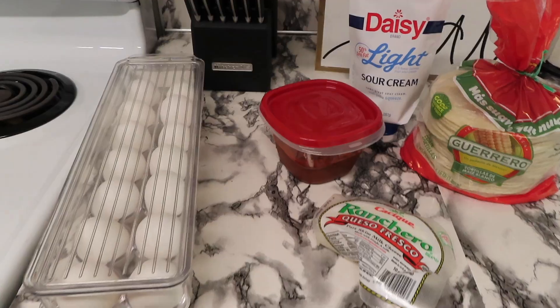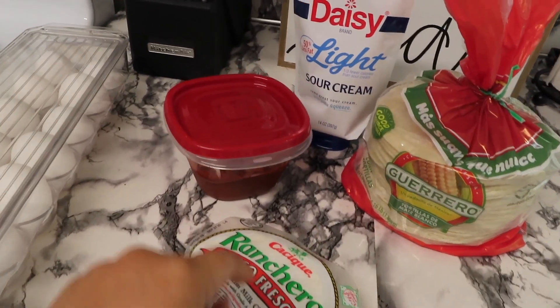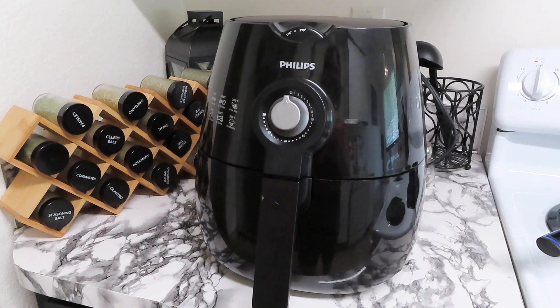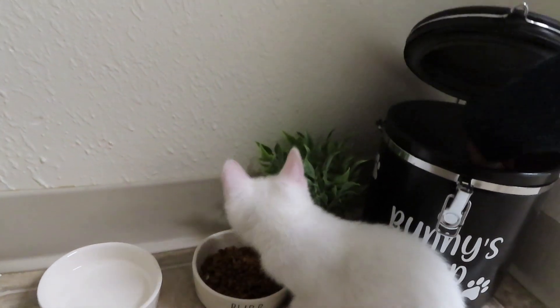I decided on what I'm gonna eat for breakfast. Yesterday we made some enchiladas so I still have the salsa roja from yesterday, so I'm just gonna use that salsa and make some chilaquiles. I haven't made chilaquiles in a long time. I already took out everything I need — some eggs, queso fresco, the salsa from yesterday, some sour cream, and some tortillas. I try not to put too much oil in my food, so I'm gonna be using my air fryer.